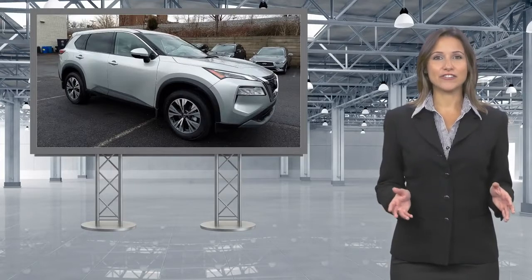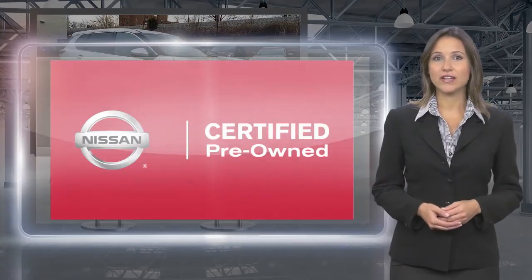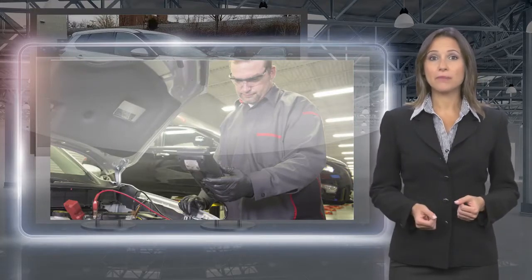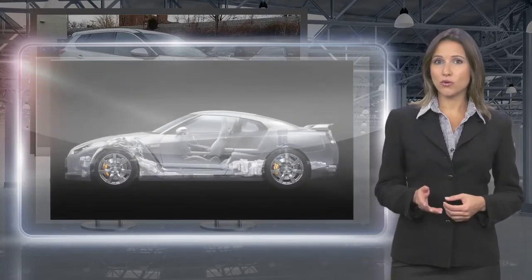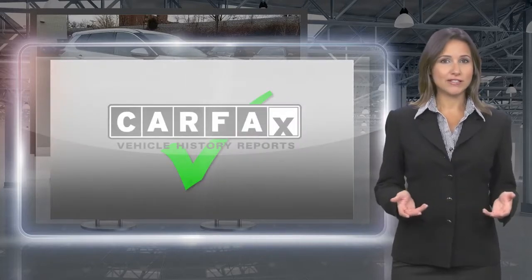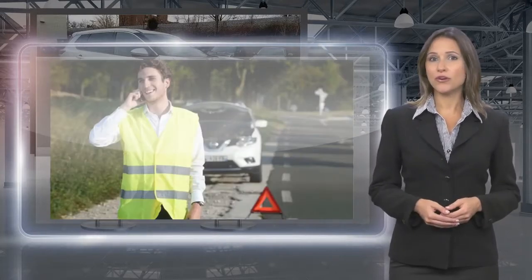Only Nissans that meet high standards qualify for Nissan Certified Pre-Owned status. Each Nissan Certified Pre-Owned vehicle must have a clean title and, most importantly, pass a rigorous multi-point inspection. With a Nissan Certified Pre-Owned vehicle, you don't have to wonder.